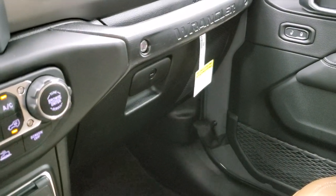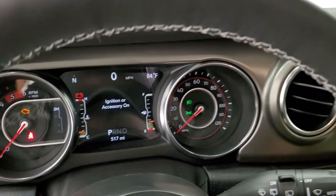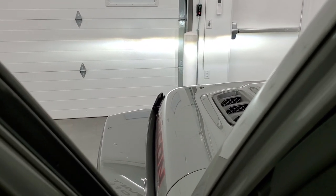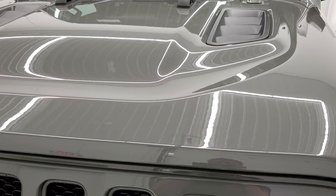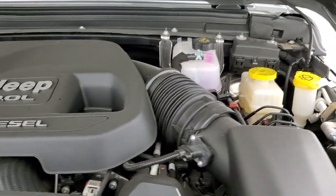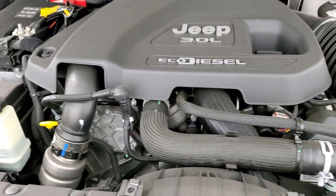We'll take a quick look under the hood and then start it up so we can get all the lights on and do a walk around. So I'm going to start it up right now so you can hear it start, then we'll look under the hood. It's actually a really quiet motor for being a diesel. You can definitely tell it's a diesel, but it is quiet.